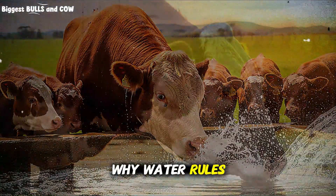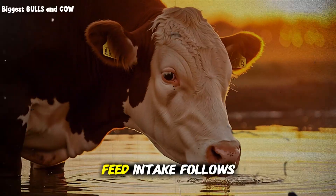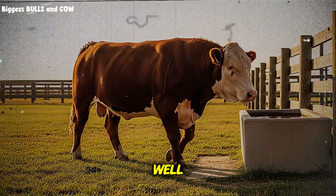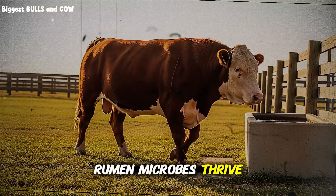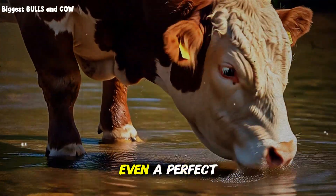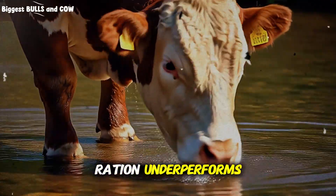Why does water rule growth? In plain words, feed intake follows water intake. When cattle drink well, they eat well, rumen microbes thrive, and gains climb. If they hesitate to drink, even a perfect ration underperforms.